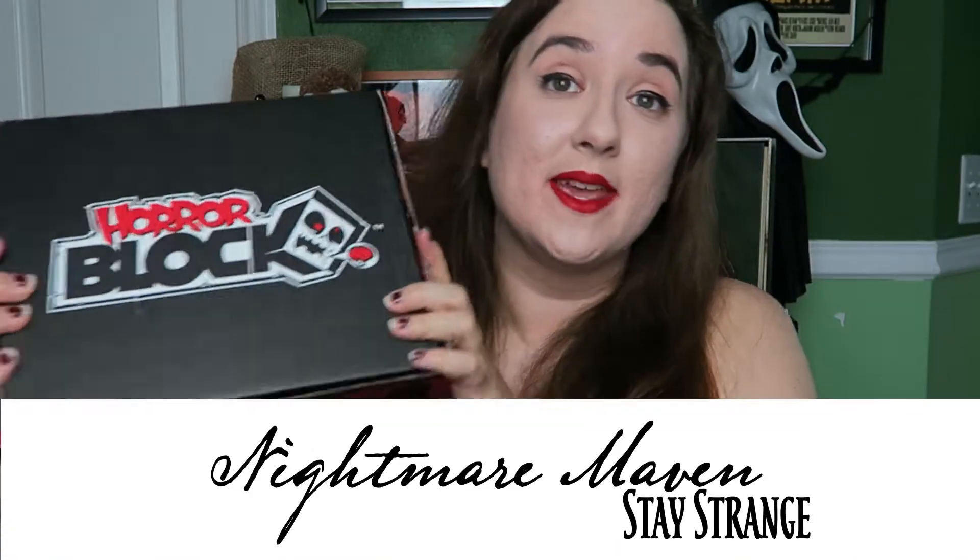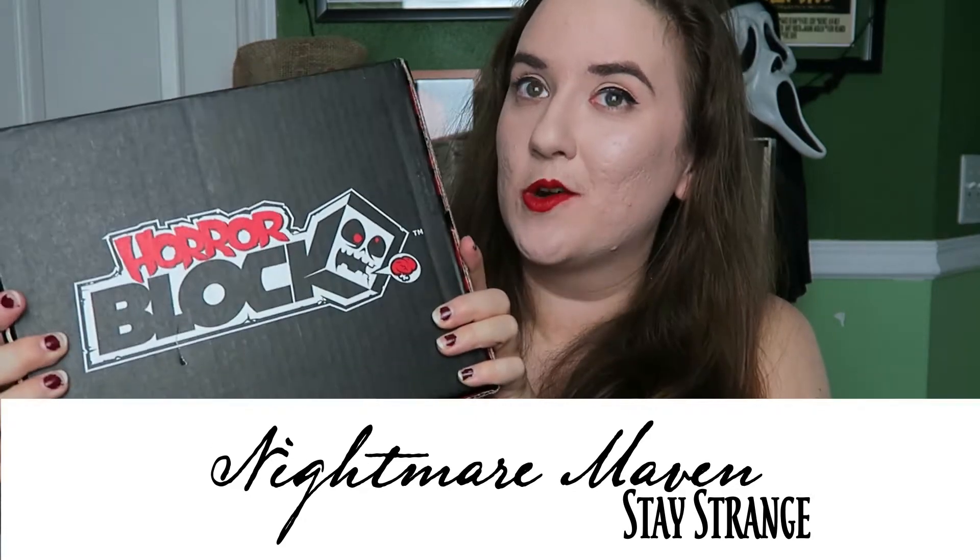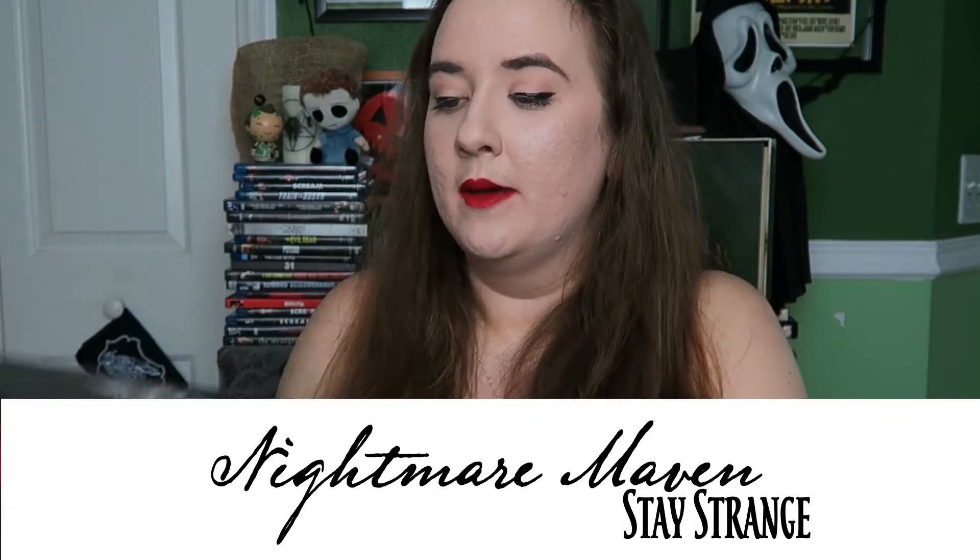Hey there creepy peeps and welcome to another unboxing video. Today I have with me the June HorrorBlock. I know I got this one right. This is like a belated birthday present. I'm really excited about this one, so we're going to get right into it.